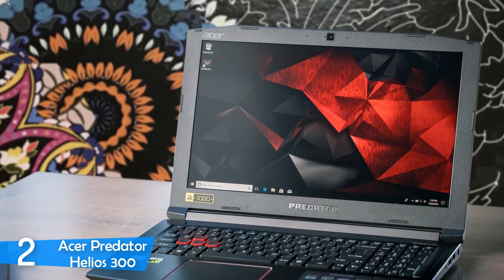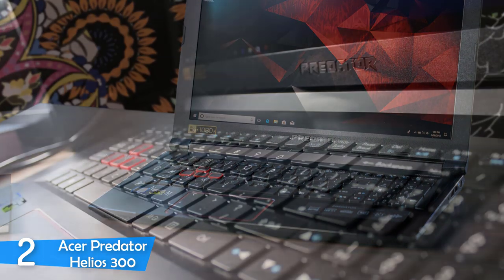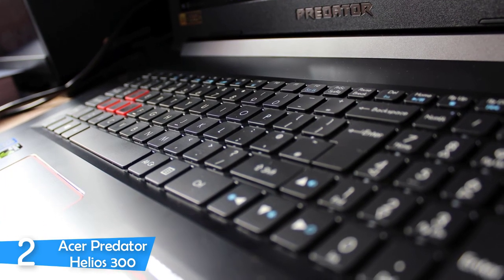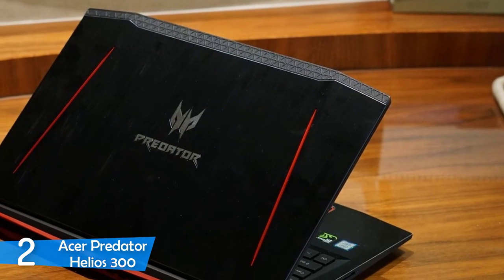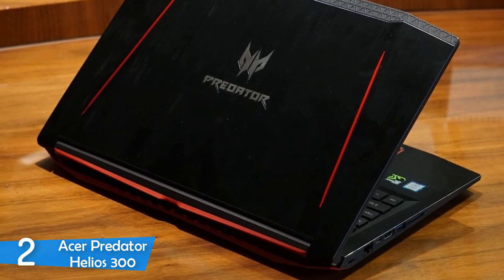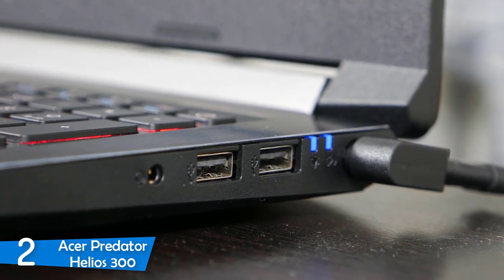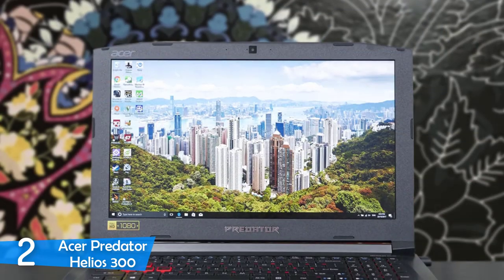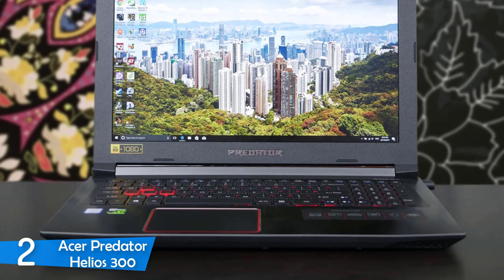The Acer Predator Helios 300 is equipped with a 15.6-inch in-plane switching display with a full HD resolution of 1080p, which is good for the price, and it has a refresh rate of 144Hz, which combined with its low response time makes it a great gaming laptop. The IPS panel delivers 84% of the sRGB color space and a solid contrast ratio, making it a decent laptop for watching content. To make it run games properly with high frame rates, it utilizes an Nvidia GTX 1060 graphics unit coupled with 6GB of dedicated VRAM. One of the best features is its AeroBlade metal fans that cool this laptop properly and give it an edge over other laptops.